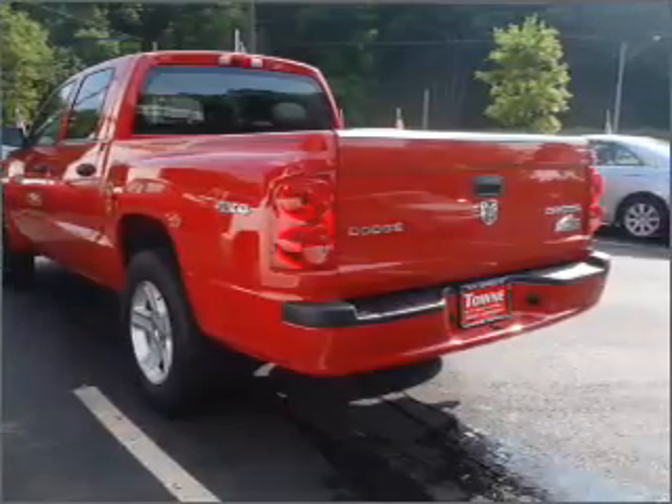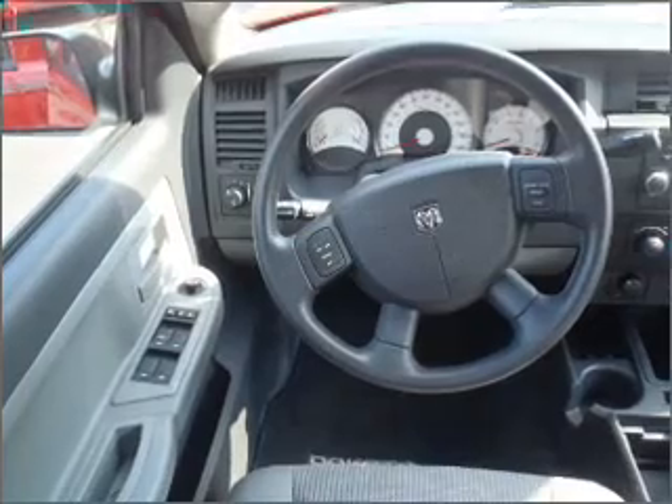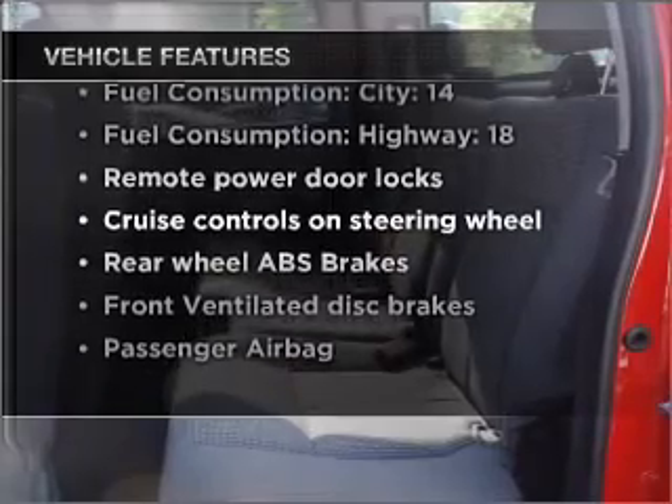Stand out from the crowd with premium wheels. The anti-lock braking system will help deliver you safely to your destination. And with these notable features, you won't want to miss out on the opportunity to own this amazing ride.